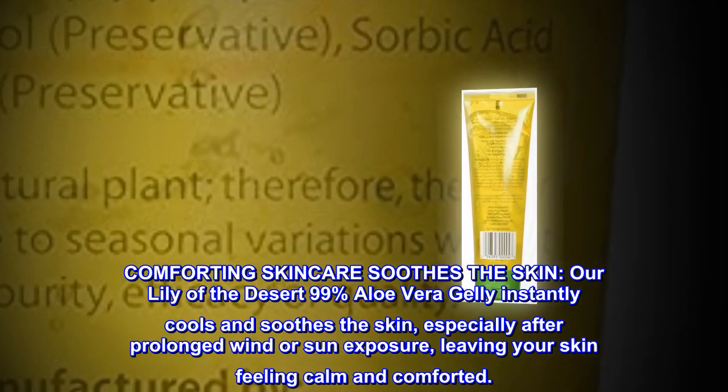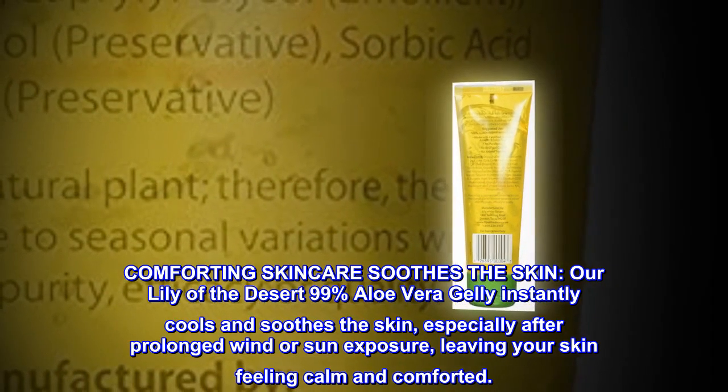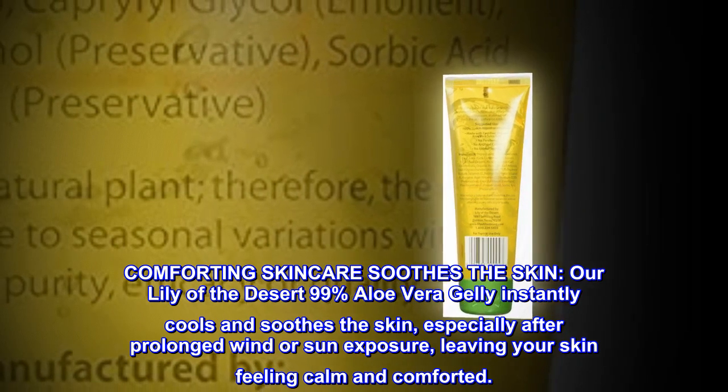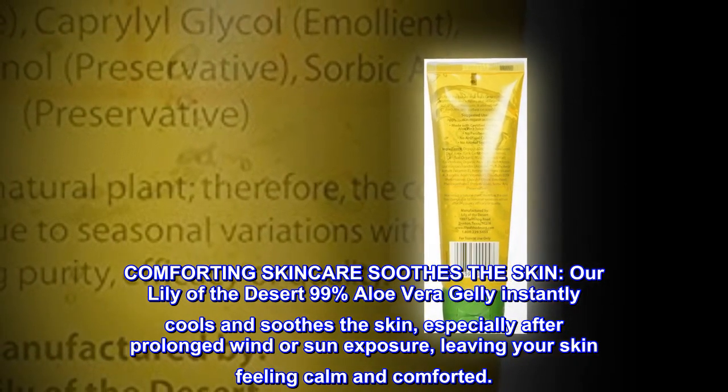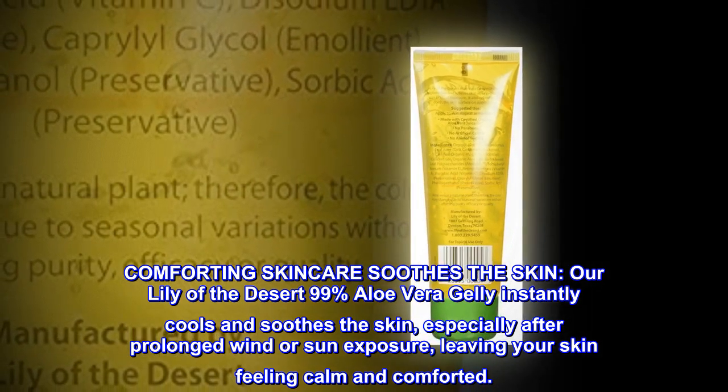Comforting Skincare — Soothes the Skin. Our Lily of the Desert 99% Aloe Vera Jelly instantly cools and soothes the skin, especially after prolonged wind or sun exposure, leaving your skin feeling calm and comforted.